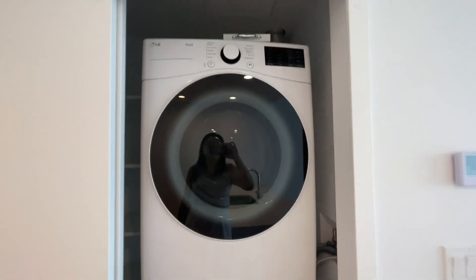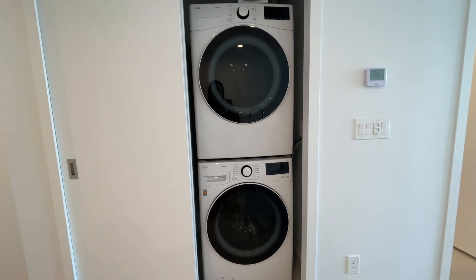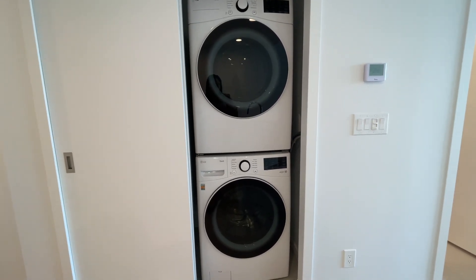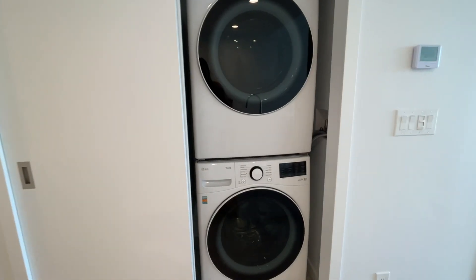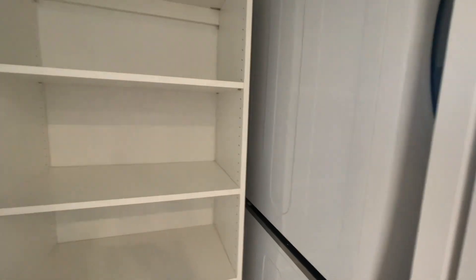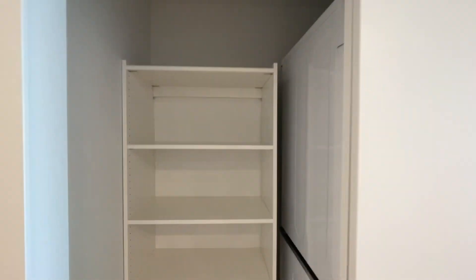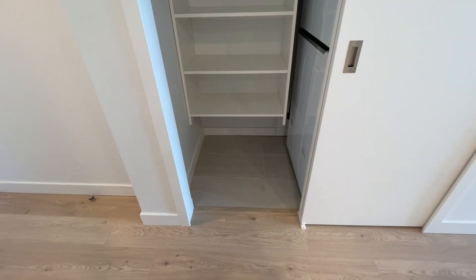This unit has in-suite laundry — it's LG and full-sized, which is also rare. Most one-bedrooms now only have a smaller compact one, but this one is full size. Right next to it is the equivalent of your closet, with storage organizers inside and room to tuck items underneath.